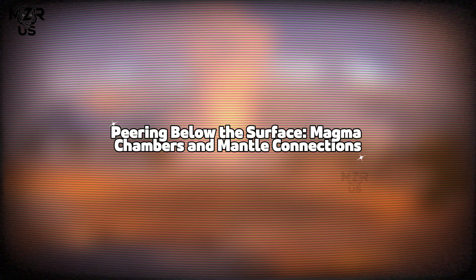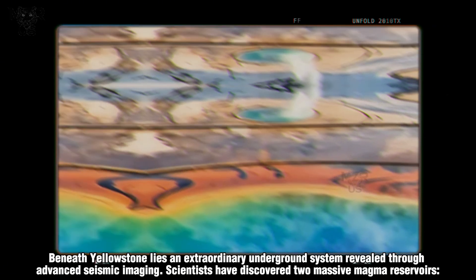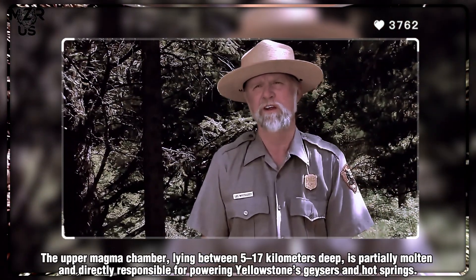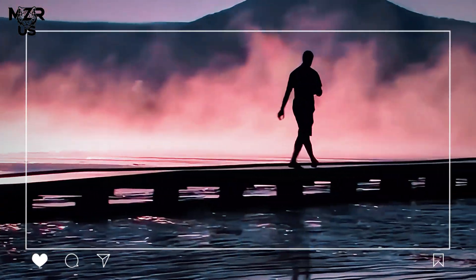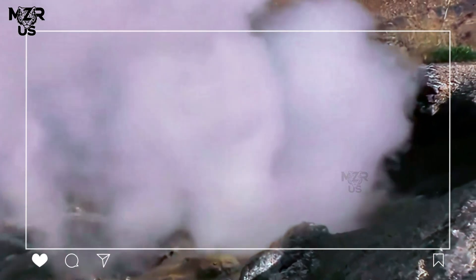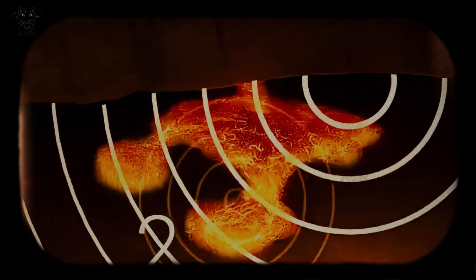Beneath Yellowstone lies an extraordinary underground system revealed through advanced seismic imaging. Scientists have discovered two massive magma reservoirs. The upper magma chamber, lying between 5 and 17 kilometers deep, is partially molten and directly responsible for powering Yellowstone's geysers and hot springs. The lower reservoir, extending from 20 to 50 kilometers into the mantle, holds an even greater volume of magma, though it is mostly solid rock interspersed with melt.